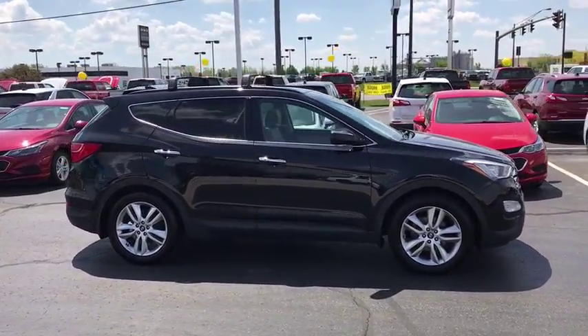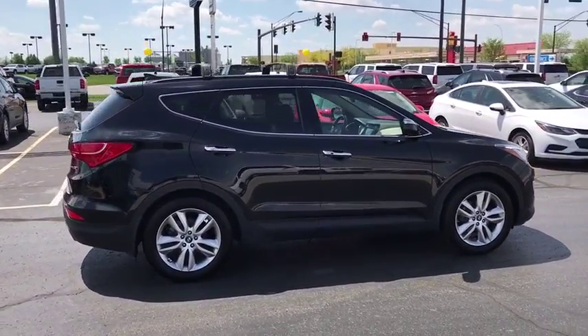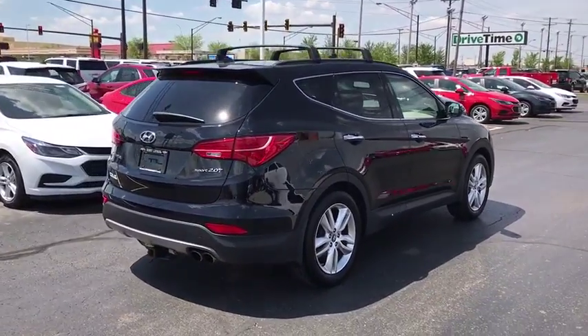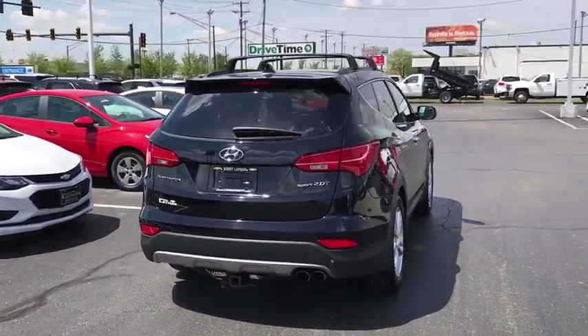Power passenger seat. Traction control. Dual airbags. Power steering. Alloy wheels. Four-wheel disc brakes. Fog lights. Electronic stability control. Power windows.